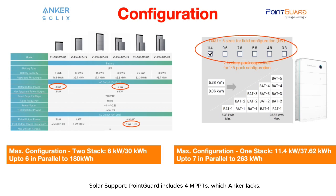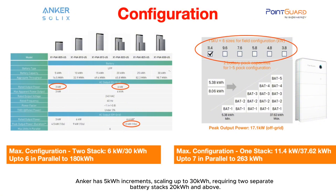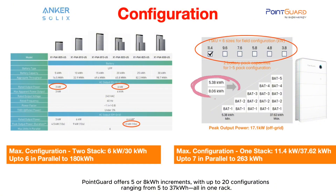Solar support: PointGuard includes four MPPTs, which Anker lacks. Battery capacity: Anker has 5 kWh increments, scaling up to 30 kWh, requiring two separate battery stacks at 20 kWh and above. PointGuard offers 5 or 8 kWh increments, with up to 20 configurations ranging from 5 to 37 kWh, all in one rack.